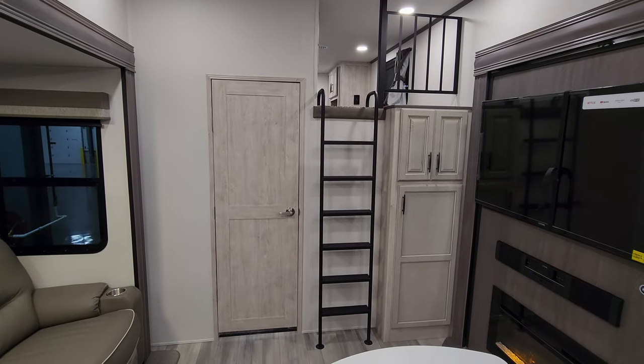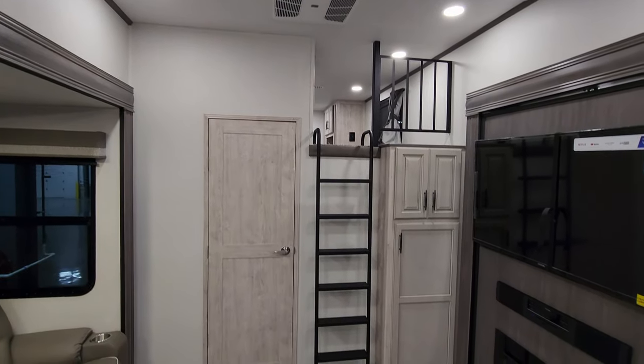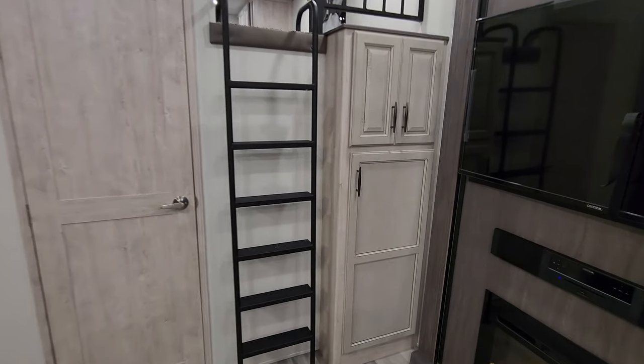You figure you could sleep two people on the queen bed back there and maybe two or three people up in the loft, depending on whether they're kids or adults.